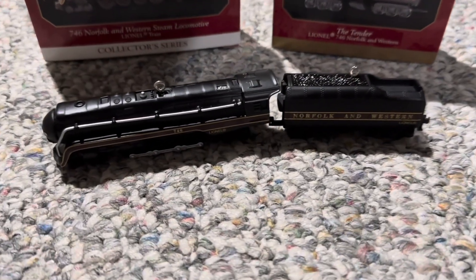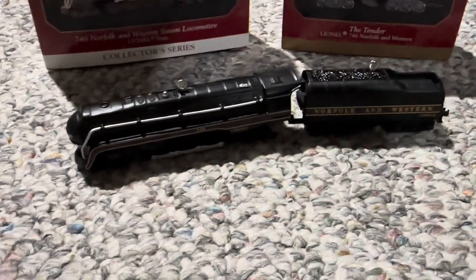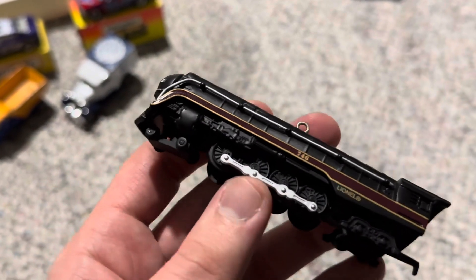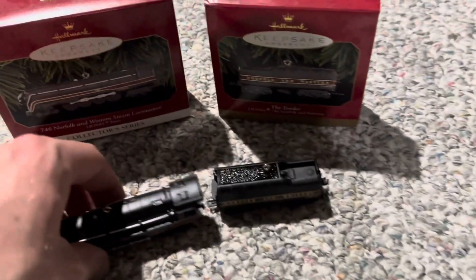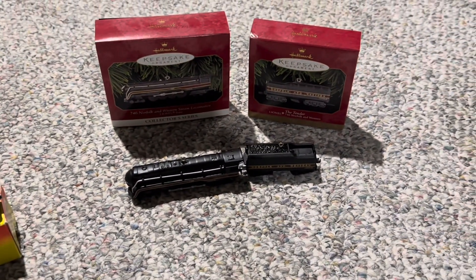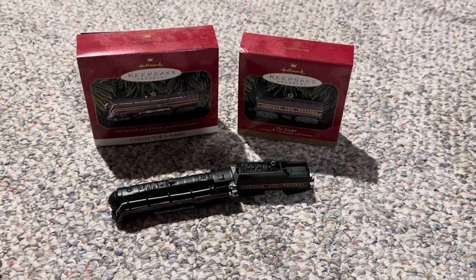We're going to start with this Hallmark Norfolk and Western steam locomotive that I got from there. I ended up getting each of these for $5, which is a steal because they originally retailed for probably $12 to $18. The wheels do work on here and it is a fully die-cast metal model. Same thing with the tender as well. It says Norfolk and Western on the side. I was definitely happy to find these because I am a fan of the real-life version of this particular steam locomotive. And as you can see, they did come in these classic red boxes.